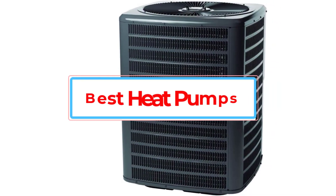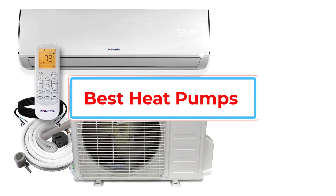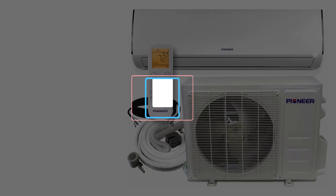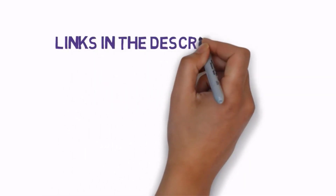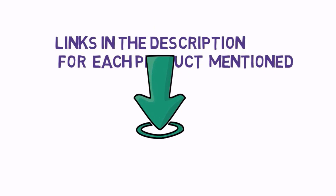Are you looking for the best heat pumps? In this video, we will look at some of the best heat pumps on the market. Before we get started, we have included links in the description, so make sure you check those out to see which one is in your budget range.